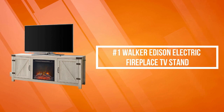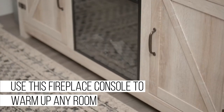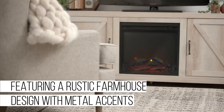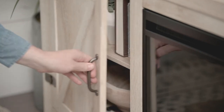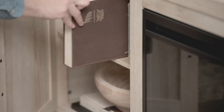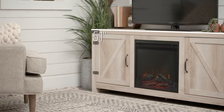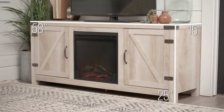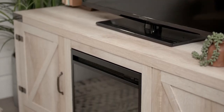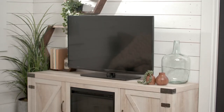At number one is the Walker Edison Electric Fireplace TV Stand. The Walker Edison unit has a button for either keeping both the heat and flames on, or just the flames to light your way. The top surface supports up to 150 pounds, and two adjustable shelves support up to 30 pounds. It supports TVs up to 65 inches and includes cord management ports to keep cables tidy. The fireplace display and heat can be operated individually and can heat up to 400 square feet.